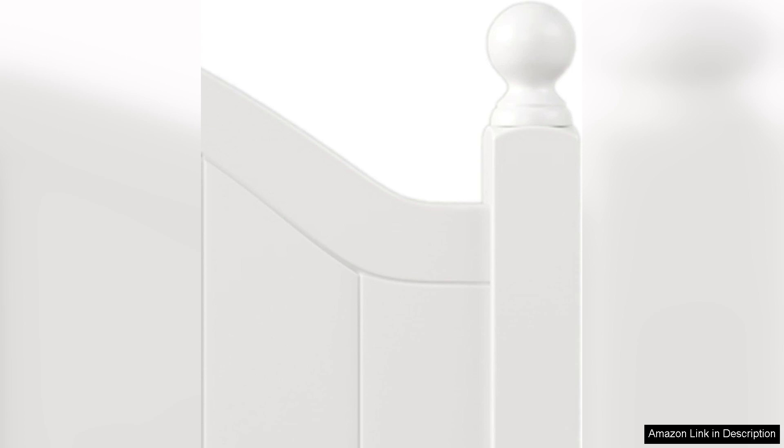Assembly was straightforward thanks to the well-illustrated instructions and all necessary hardware included. I was able to set it up in under an hour without any extra help. Once assembled, the bed felt sturdy and secure, providing a solid foundation for my mattress.